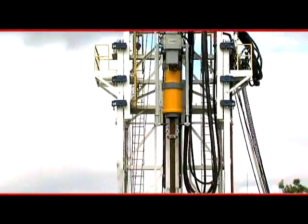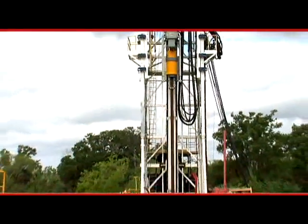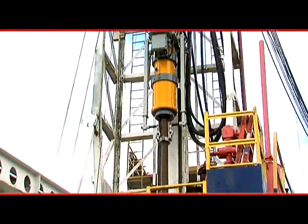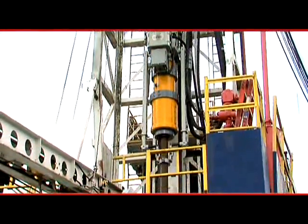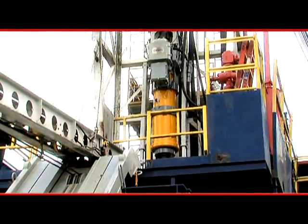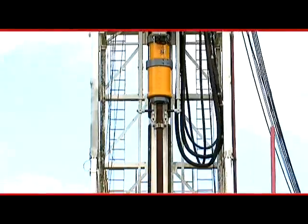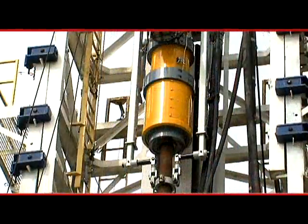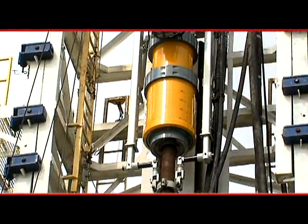SureGrip combines everything necessary for running casing in one piece of automated machinery. Efficiency and speed are also important when running casing, given the fact that the hole is open and at risk during this time. SureGrip gets casing into the hole as fast or faster than a casing crew, reducing the chance of formation breakdown and maintaining hole integrity.